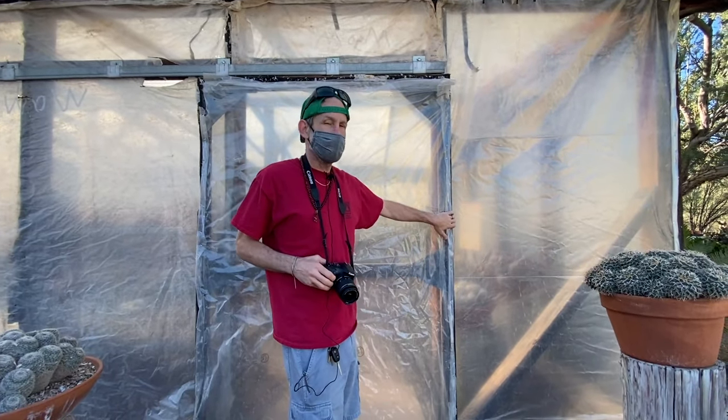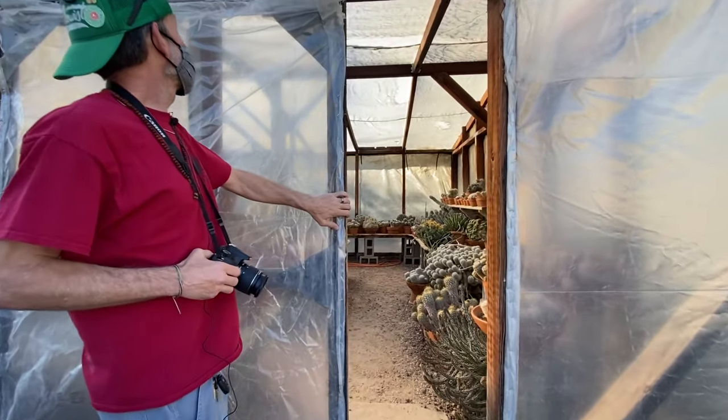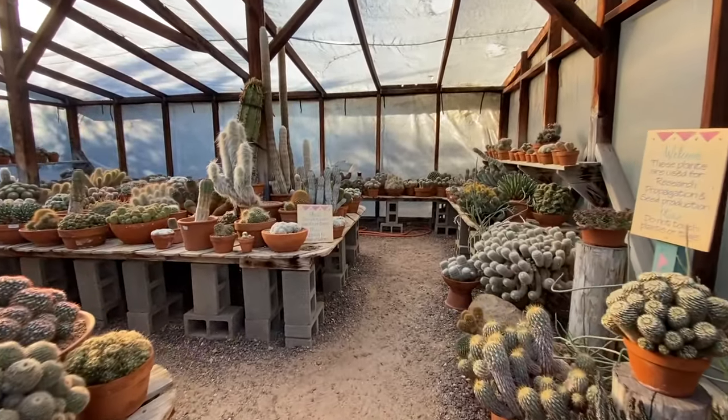Wait till you get a look at this specimen house — they've got so many cactus, big giant cactus, beautiful! Okay, let's go take a look, come on!